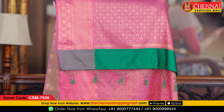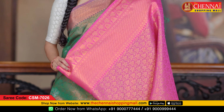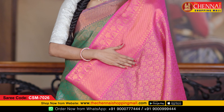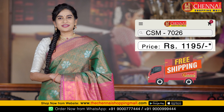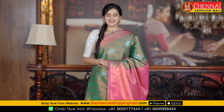This is the pallu — very rich contrast copper design along with tassels. The blouse is a contrast brocade blouse with the same pattern and design along with the border. Saree code CSN 7026, and the saree price is just Rs. 1195.